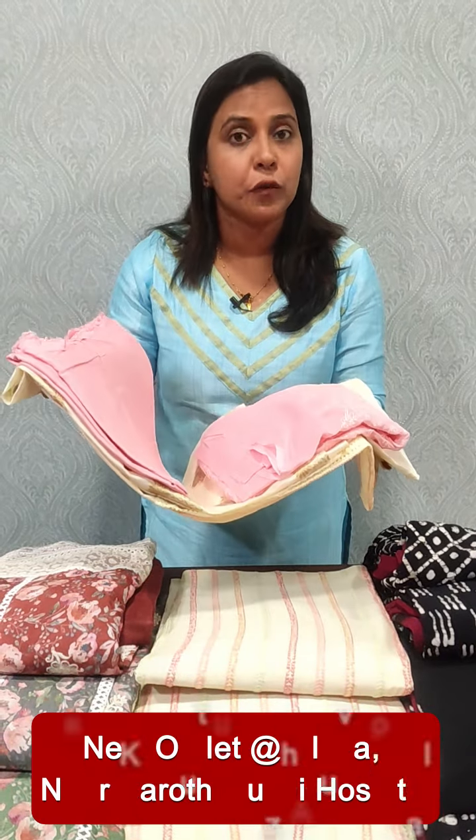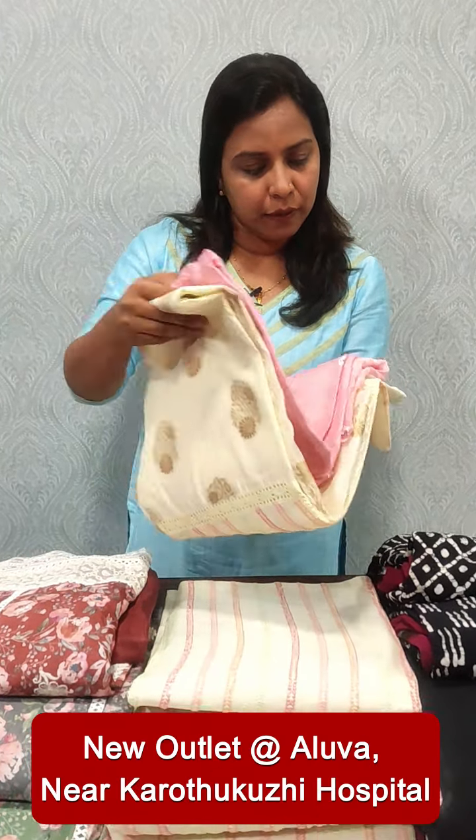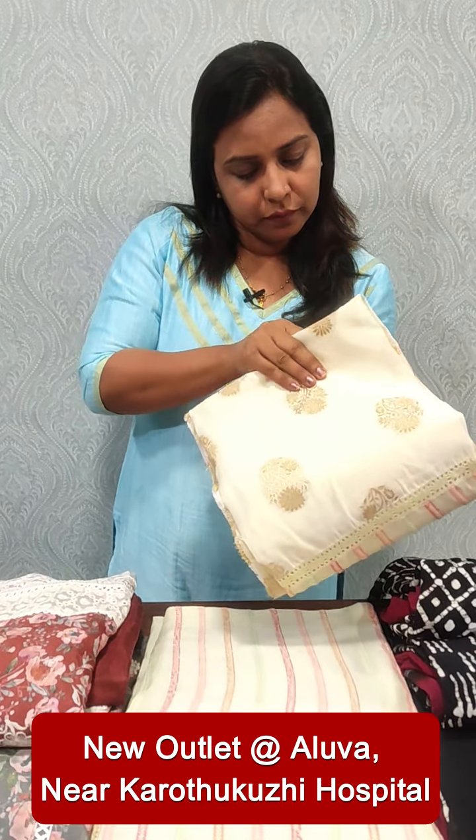The bottom of the grape shade suit is sanded silk with pure chiffon. The price is $1995.